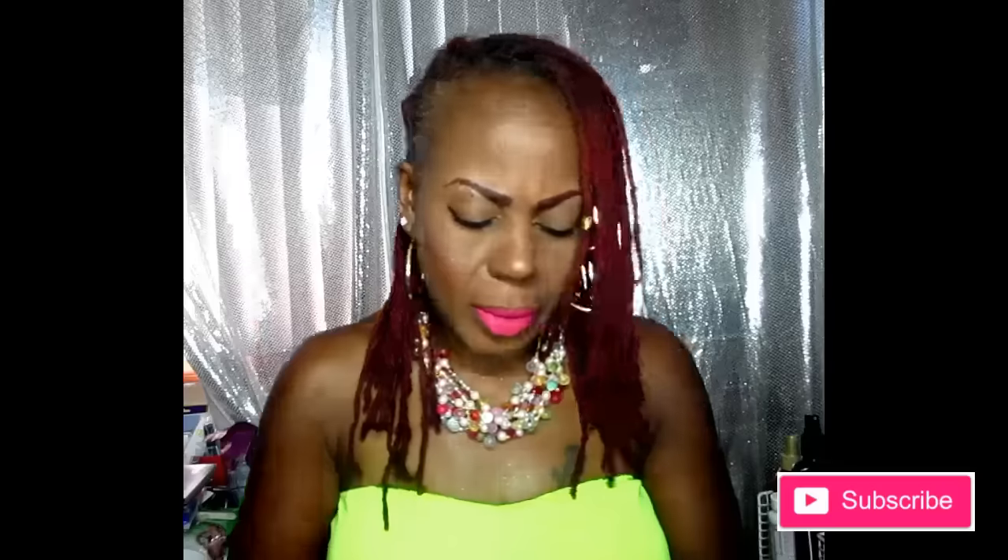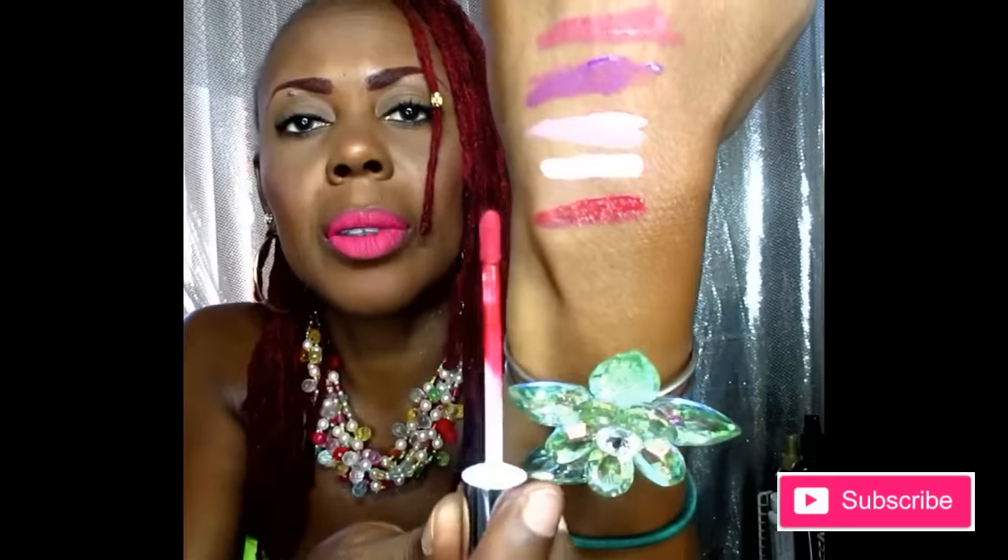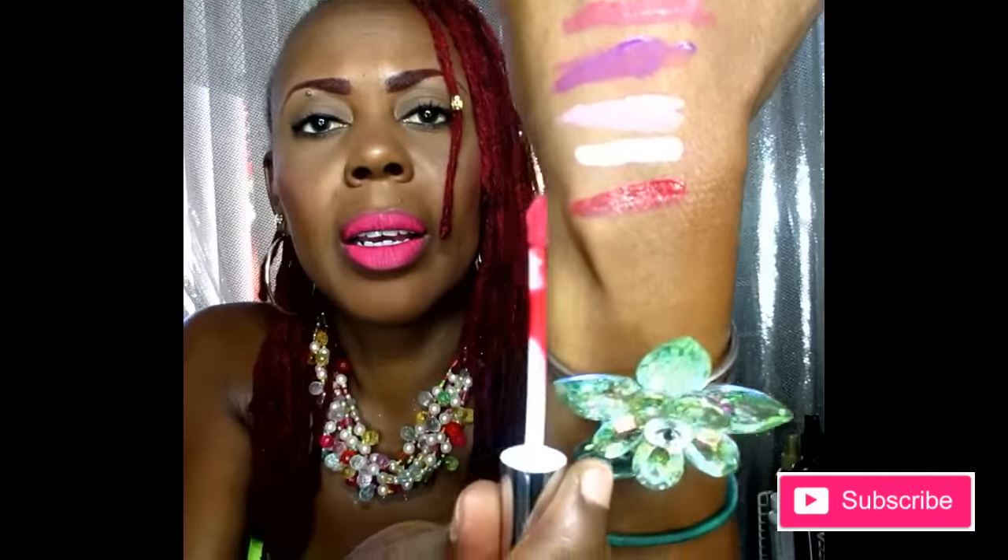The next color is 'Avenue,' which reminds me of another fall color — like a very deep colored red. Very nice. Next color is 'Driven,' and Driven is in the lavender deep pink family.